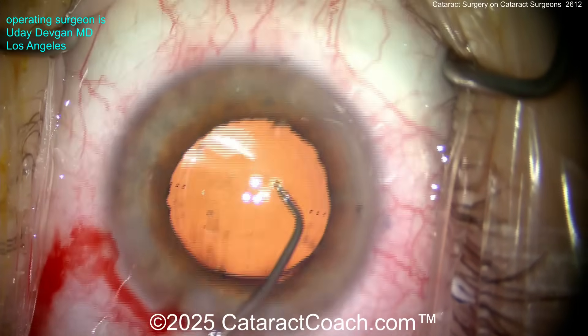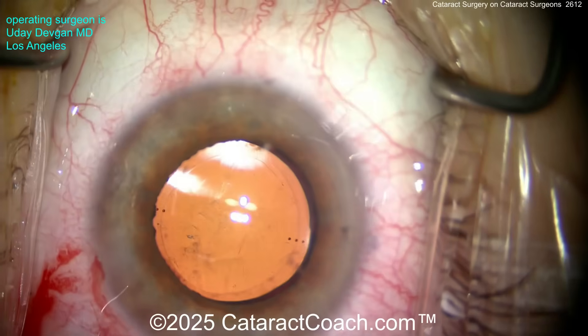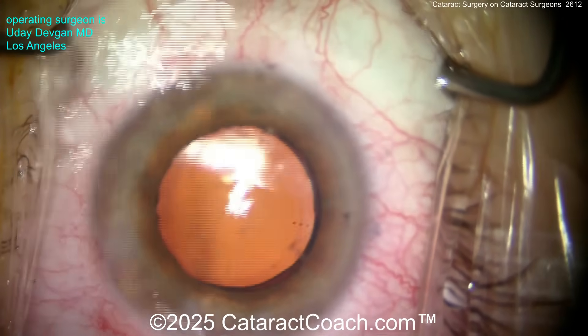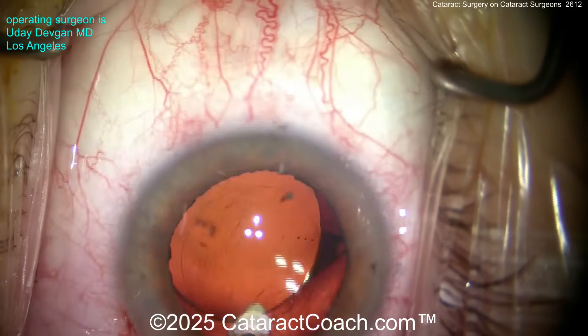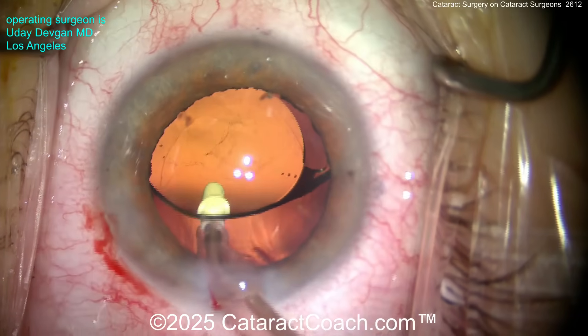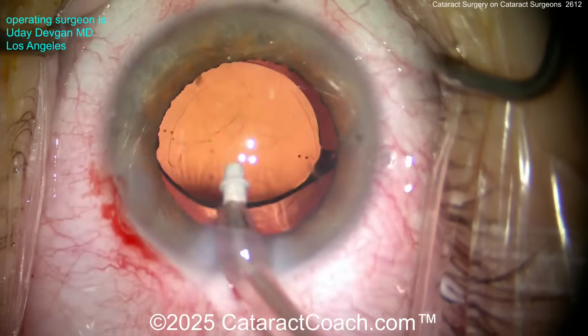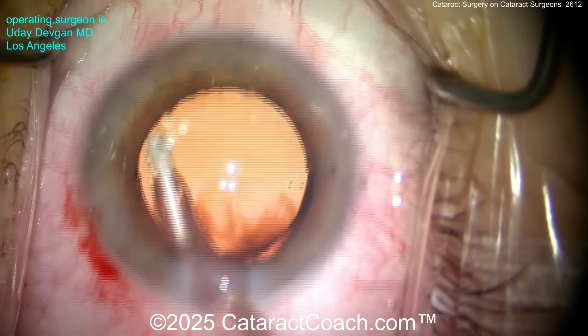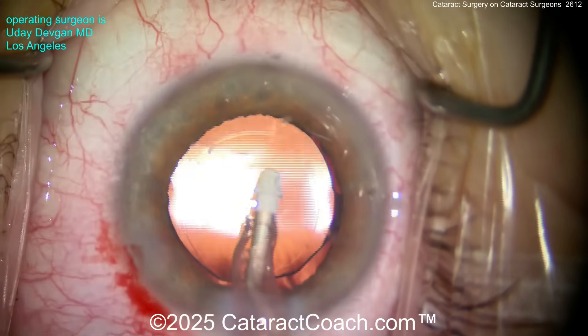Here's a monofocal toric lens being implanted in the capsular bag — we'll get it aligned to the appropriate axis shortly. These ophthalmologists who have cataract surgery with me, by and large, want to see a video of their own surgery. I'm happy to provide it. This video we're watching was provided to the patient on post-op day one. I did it for each of his eyes, and he enjoyed it very much.